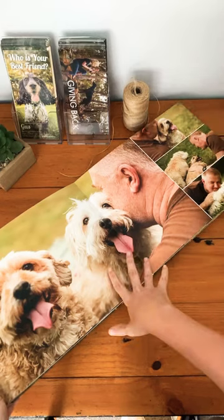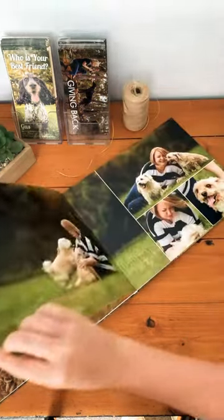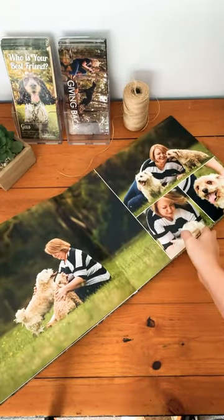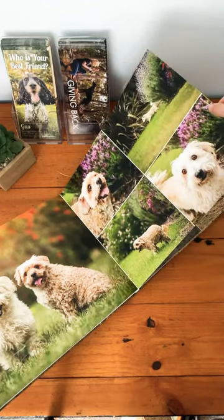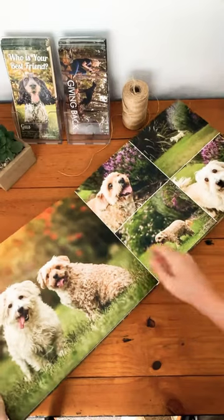I wanted one spread of the boys with their dad and one spread of the boys with their mom. They absolutely adore Lisa — it was so cute. We were really lucky too, there were some flowers that had just come out at Countrywide; these aren't there all the time, so it was just good timing.